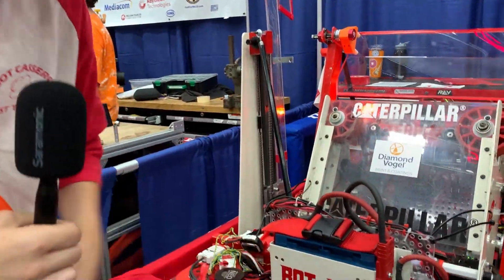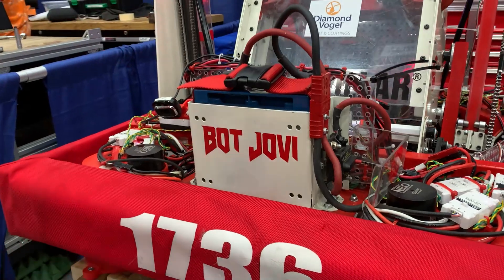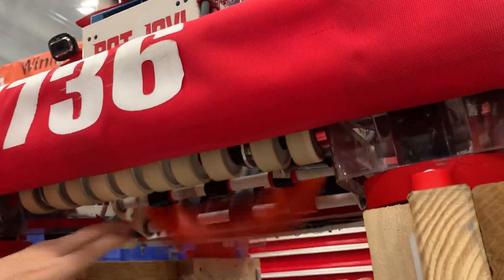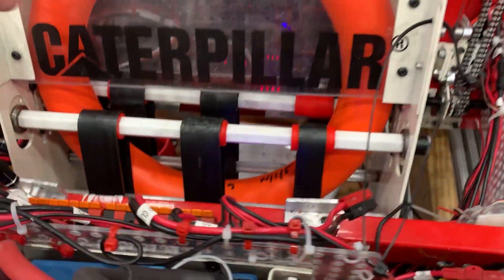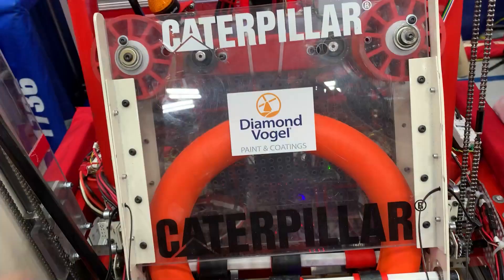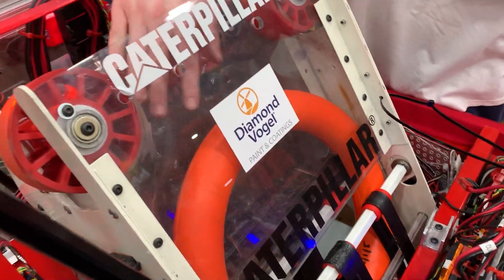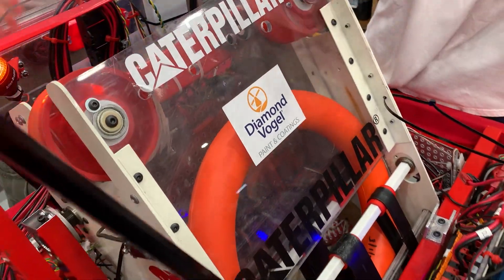Now we're going over to Jayden to talk about their intake mechanism. Our intake mechanism is a set of various wheels in a line that suck in a note, which then sends it up on a series of belts into our shooter. Our shooter is connected directly with the same piece as the intake — it's a straight shot into the shooter, and the shooter will shoot.